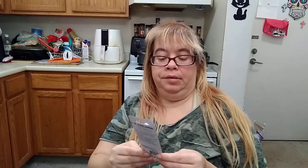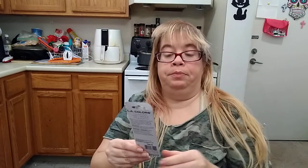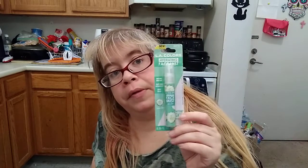And I found the new Cucumber L.A. Colors Hydrating Face Mist — Soothe and Moisture, Prep Skin for Makeup, and Dewy Finish. It's called Instant Skin Refresher. You put this on, prep it for makeup, and it's basically cucumber scented. That's pretty cool.